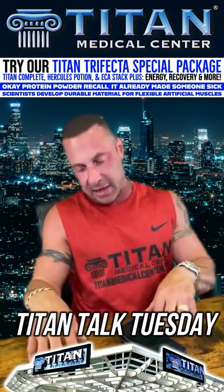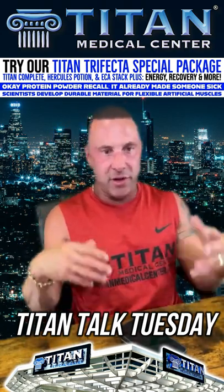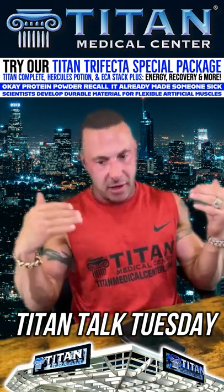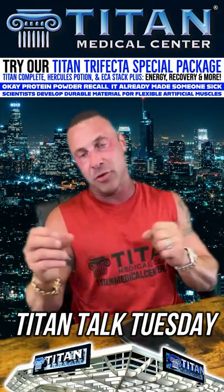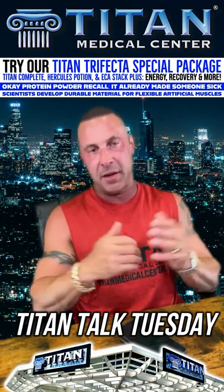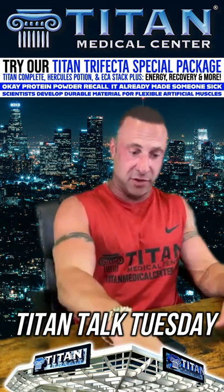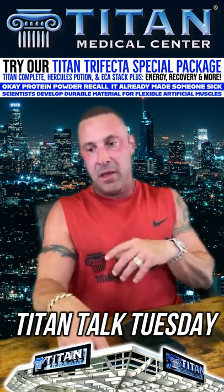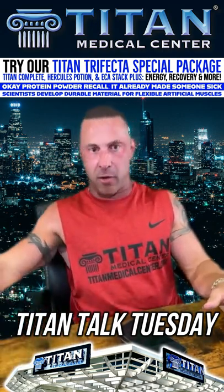Then we go into ECA Stack Plus. Your Titan Complete you usually want to take in the morning to get your metabolism moving and get some natural energy. ECA Stack Plus has ephedrine HCL — real ephedrine — caffeine, B12, and chromium. It also has aspirin.